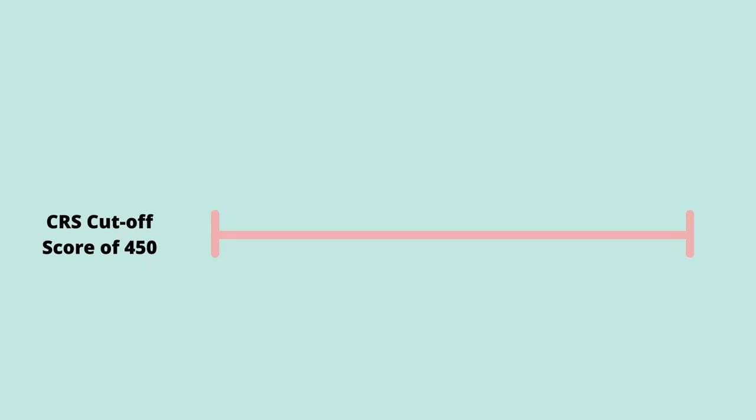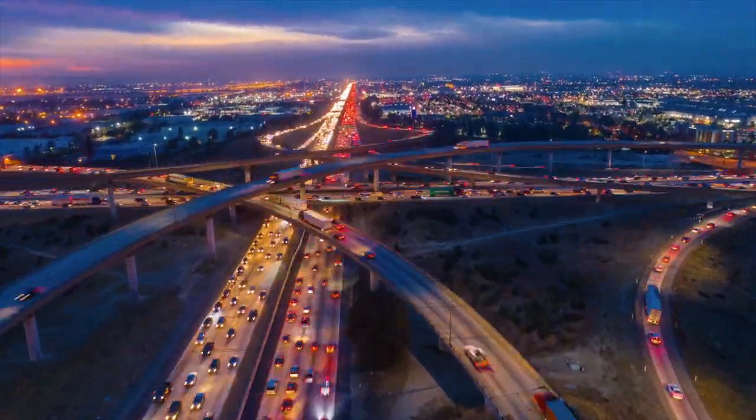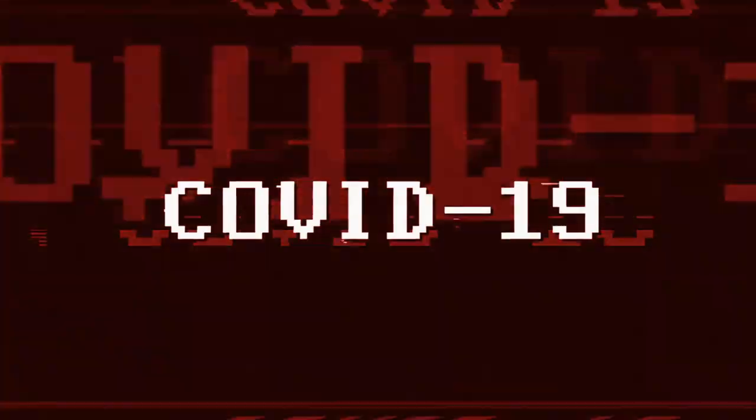For example, if the CRS cutoff score is 450, anyone with a score of 450 or higher would receive an invitation to apply for permanent residency. The Express Entry program was started on January 1, 2015 to speed up the immigration process for skilled workers to Canada who are most likely to succeed economically. Draws have happened on an almost bi-weekly schedule since the last five years, except since March 2020 due to the COVID crisis. In this video, we will look at what has happened over the last five years with the CRS cutoff scores.